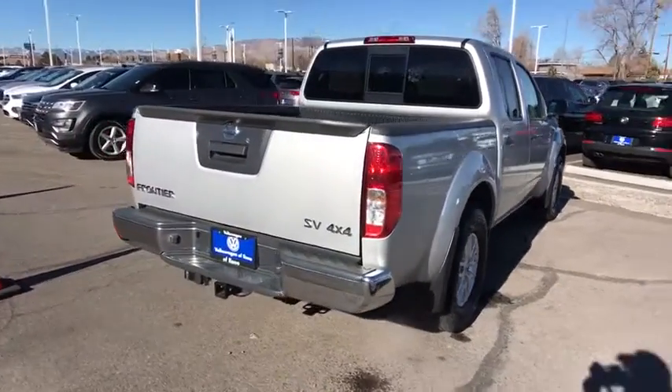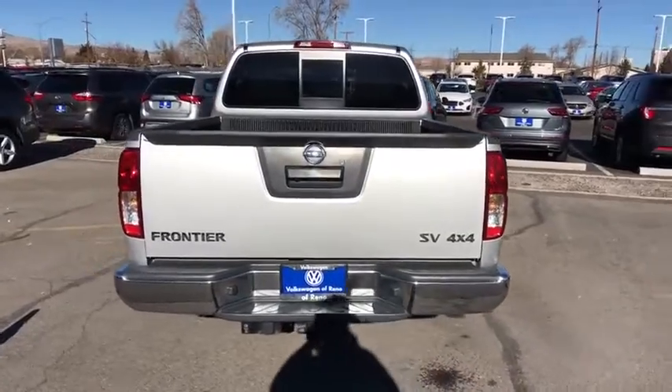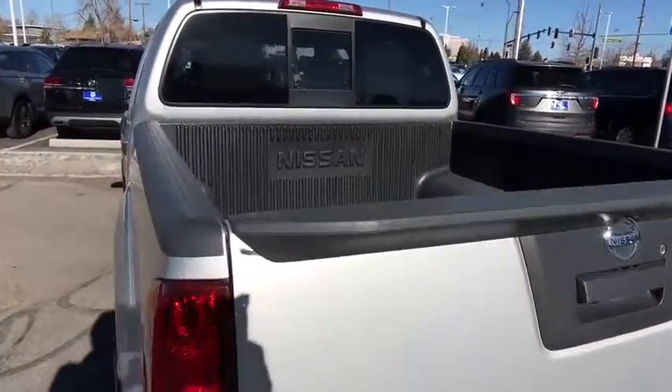four-wheel drive, backup camera, Bluetooth, adjustable steering wheel, power steering, four-wheel disc brakes, ABS four-wheels,